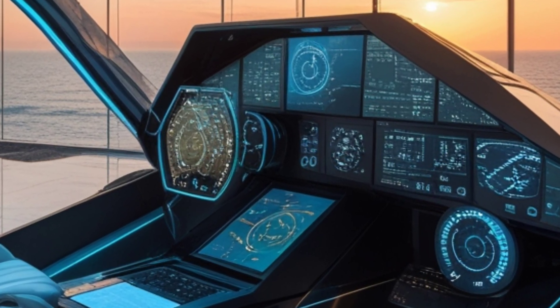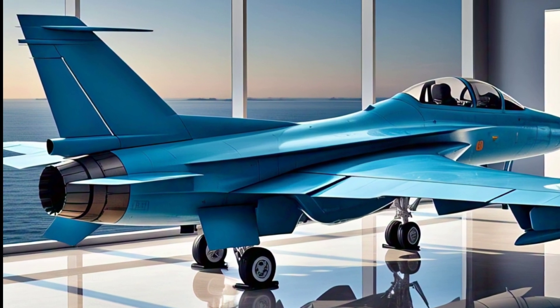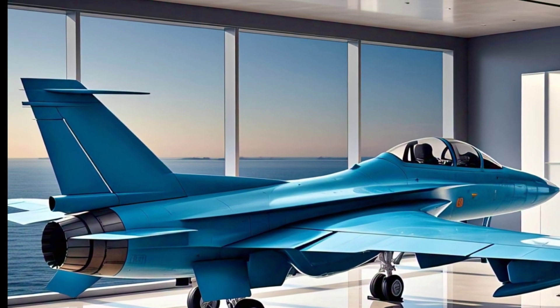If you enjoyed this breakdown of the 2025 Saab JAS-39 Gripen, don't forget to hit that like button and subscribe for more amazing content on military tech, cars, and aviation. See you in the next one.